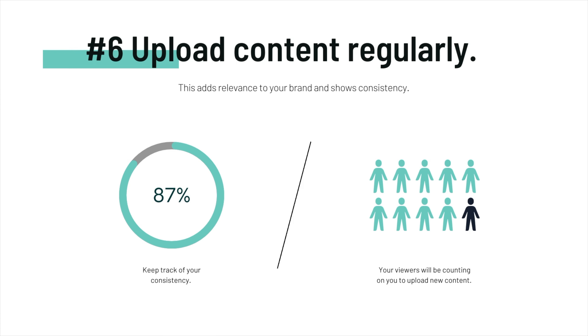Number six: upload content regularly. This adds relevance to your brand and shows consistency. A good thing to do is keep track of your consistency and understand that your viewers will be counting on you to upload new content.